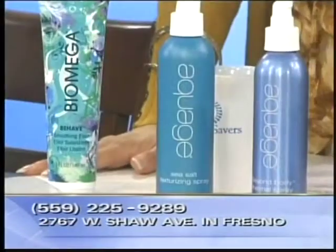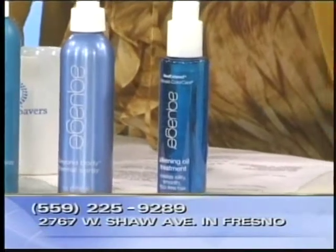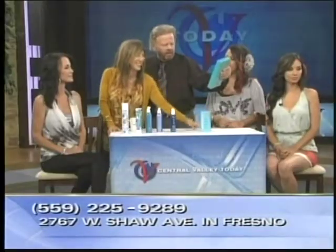Behave is what it's called, and they're all different lines. This line is Aquash — the whole line is Aquash — and then you've got the Moroccan oil. And in case you're a swimmer or you plan on going swimming or jumping in the pool a lot, this is perfect: it's called Swimmer's Wellness, and it comes with a leave-in spray.